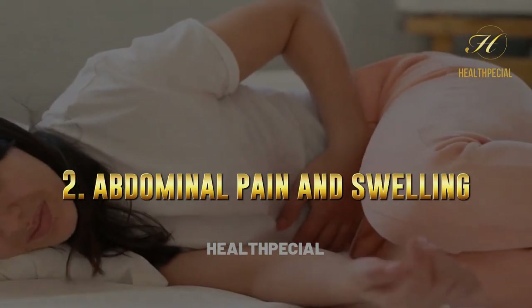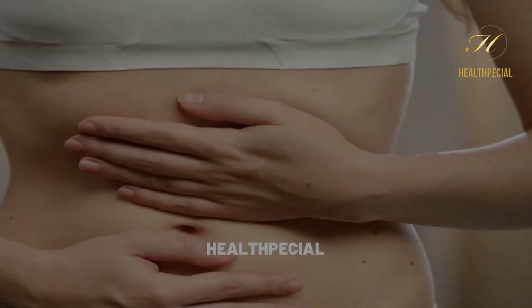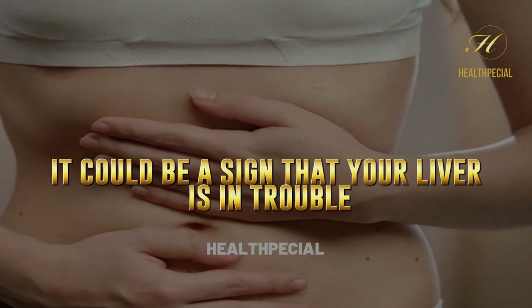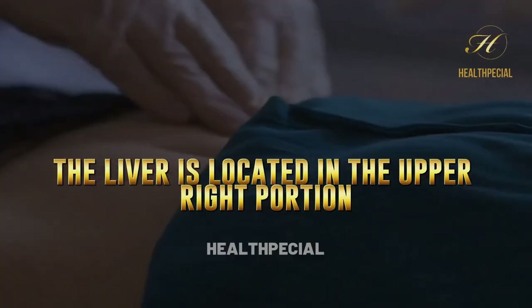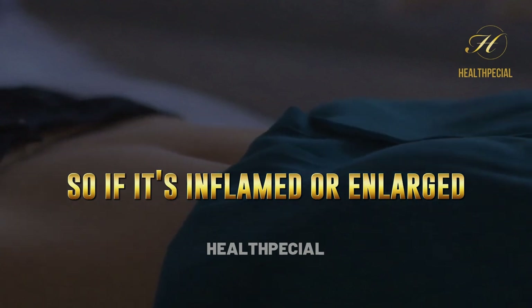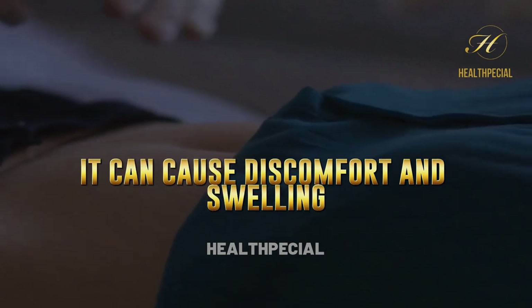2. Abdominal Pain And Swelling. If you experience abdominal pain and swelling, it could be a sign that your liver is in trouble. The liver is located in the upper right portion of the abdomen, so if it's inflamed or enlarged, it can cause discomfort and swelling.